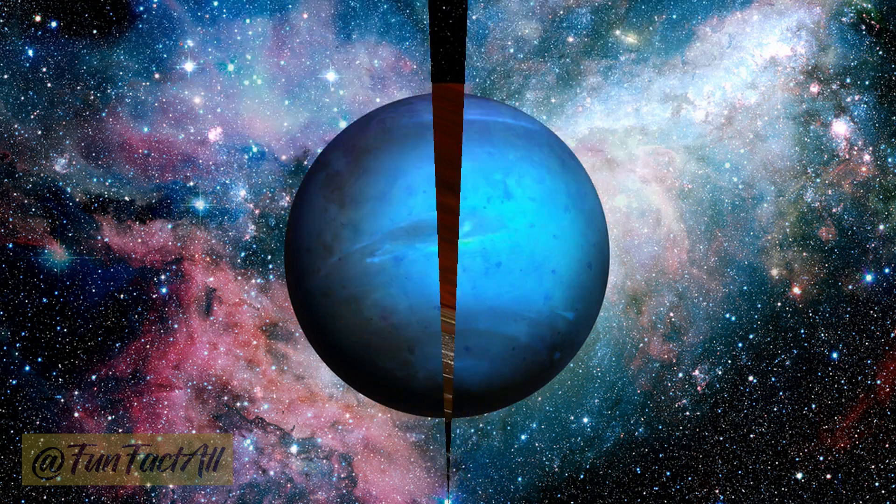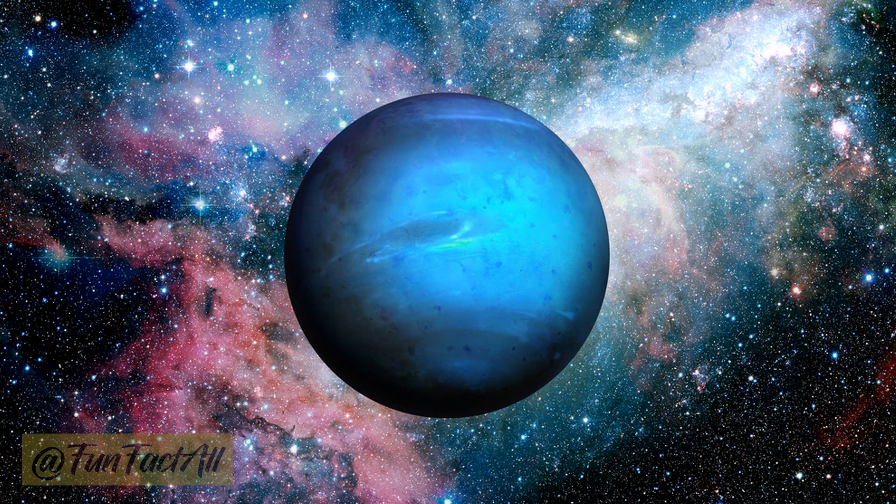Neptune, the ice giant, dons a vibrant blue attire. This deep blue is the result of methane in its atmosphere, which absorbs red light and reflects blue back into space.